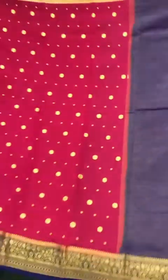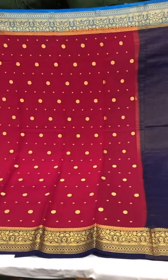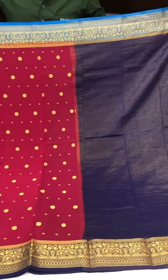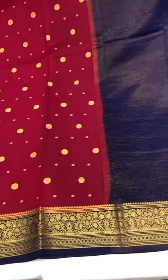This one is another Ganga Jamuna in the Mysore crepe silk — you have a lighter blue on the upper border and a darker blue on the lower border of the saree.